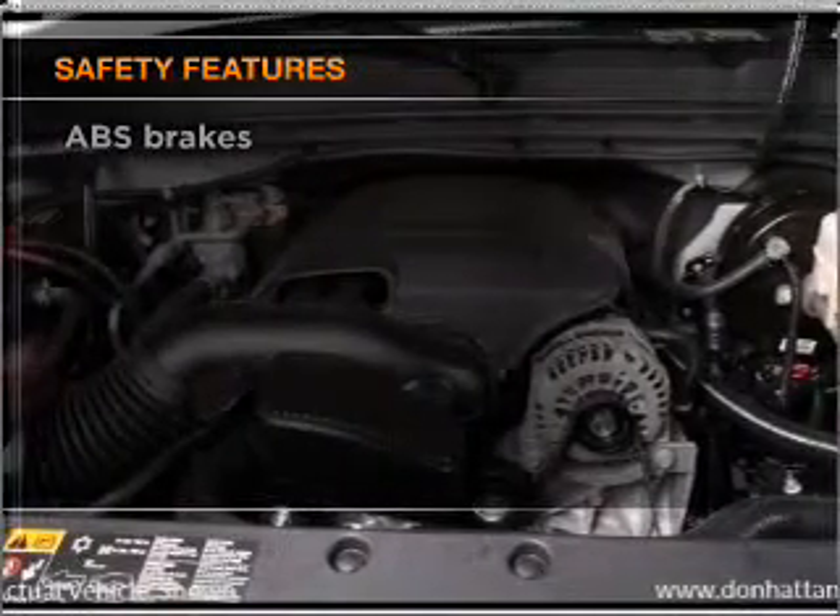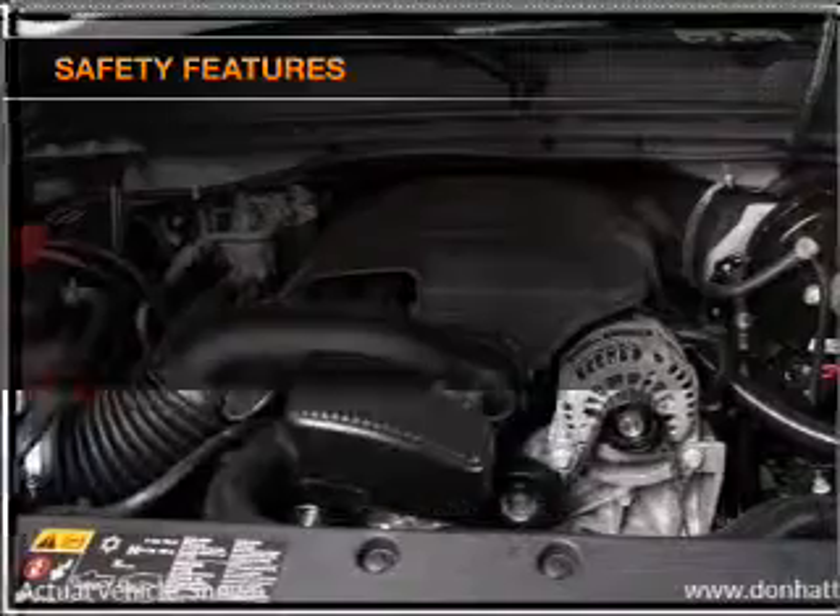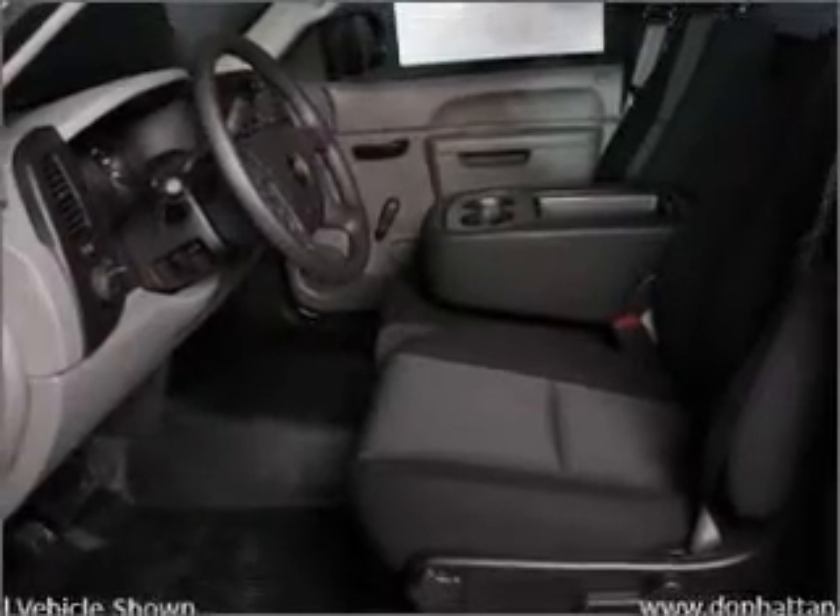rest assured knowing that these top safety components are included: front ventilated disc brakes, passenger airbag, side airbag, curtain head airbags, stability control, and daytime running lights.